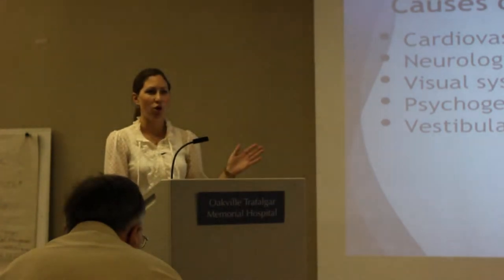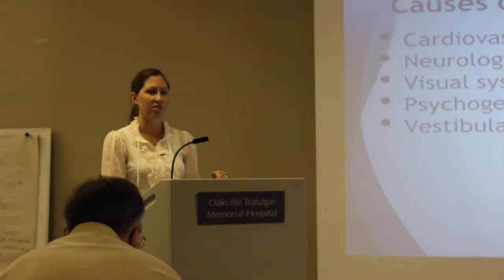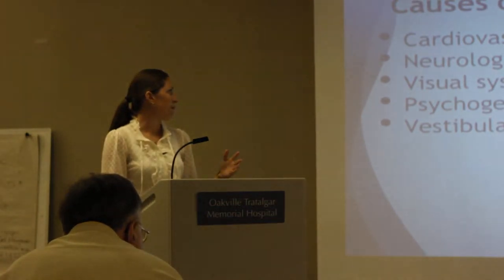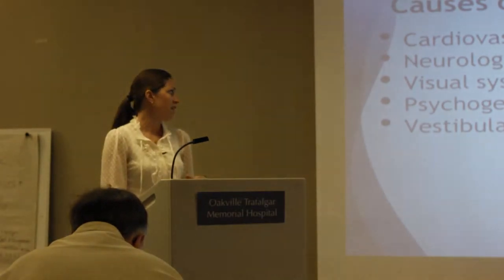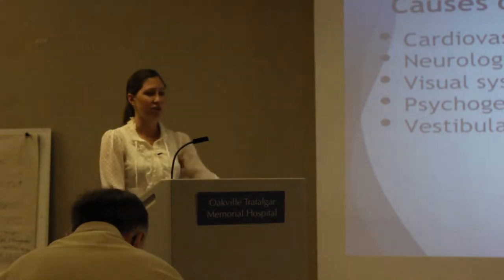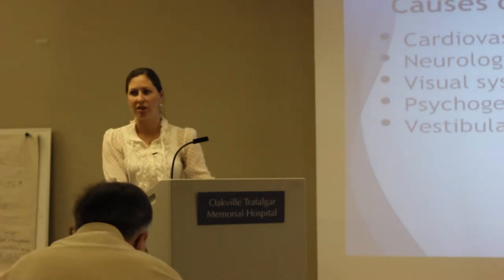Causes of dizziness range the whole gamut, which is why it's really important for individuals to see physicians first to rule out other causes. Our cardiovascular system — something as simple as orthostatic intolerance — stroke is a big one. Neurological dysfunction, we see dizziness in individuals with MS. The visual system can play a big role. We can have psychogenic dizziness, usually associated with mood disorders or anxiety. And then we have vestibular disorders, which I'll talk about in depth today.